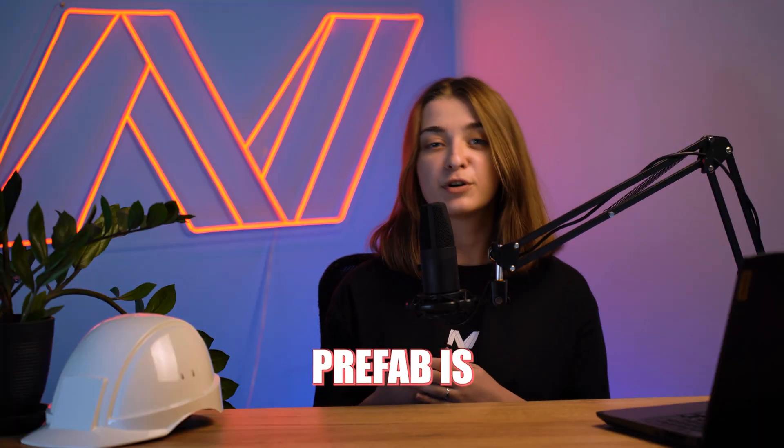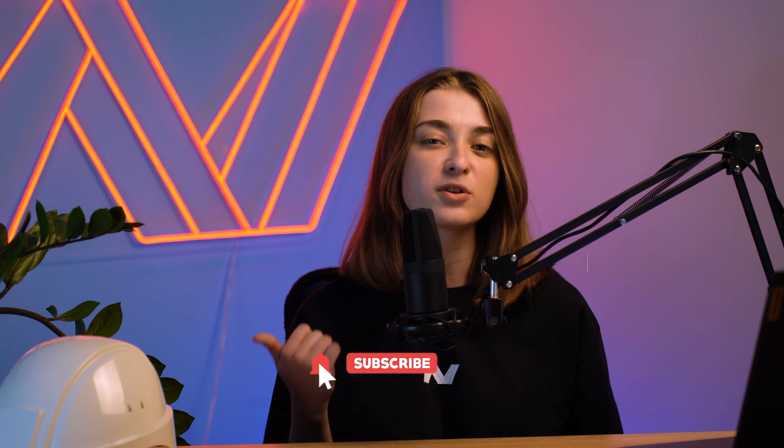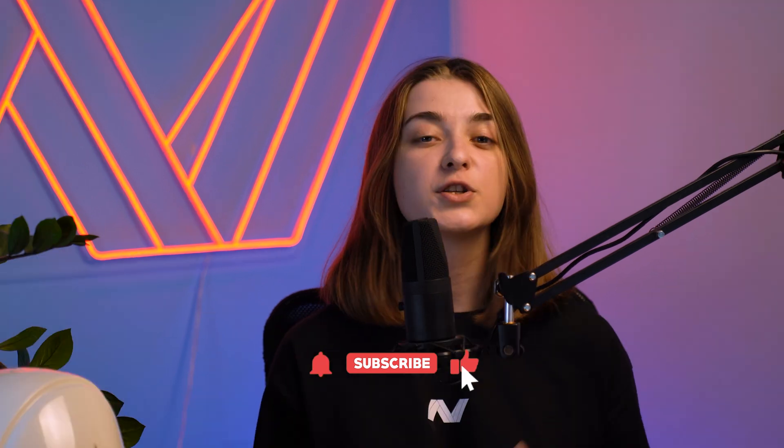Prefab framing is shaking up the construction world with its blend of speed, efficiency, and sustainability. Whether you're a pro builder or just diving into DIY, prefab is definitely something to consider for your next project. If you enjoyed this video and found it useful, give it a thumbs up, subscribe, and ring that notification bell so you don't miss any of our upcoming content on steel and wood framing.